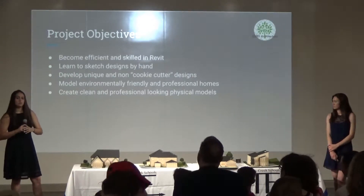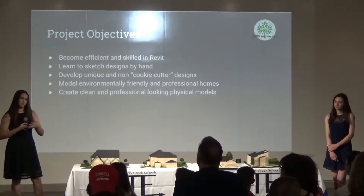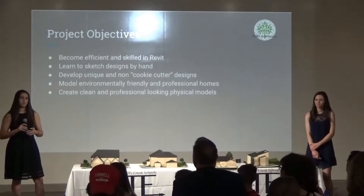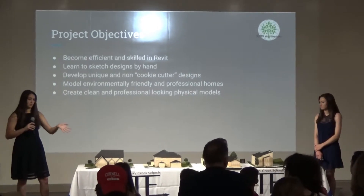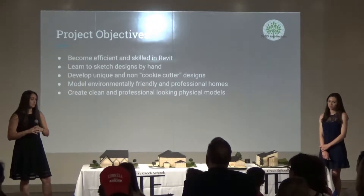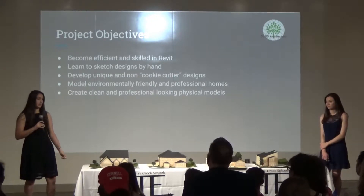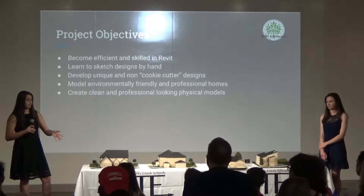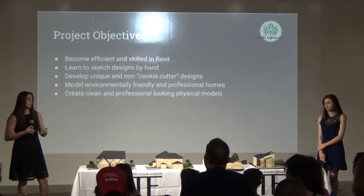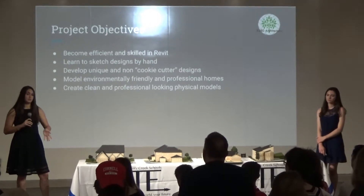Another goal of ours was to get away from cookie-cutter designs. As you can probably see between neighborhoods like Greenfield, the Farm, and Tuscany, almost all the houses look exactly the same. One of our goals was to get away from those designs, which is why we picked four different types of houses. We also wanted to create more environmentally friendly houses. LEED stands for Leadership in Energy and Environmental Design, and we wanted our houses to meet that LEED standard — most houses built 20 to 30 years ago do not meet it.